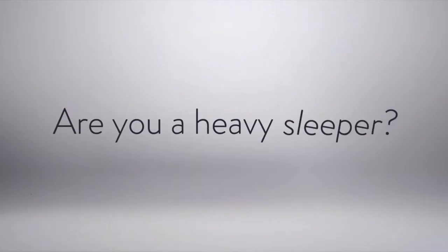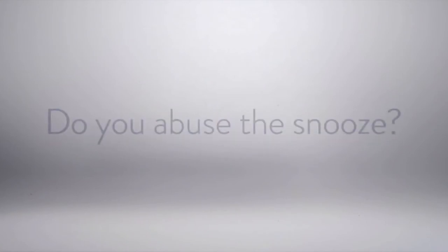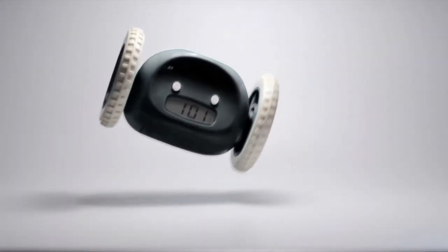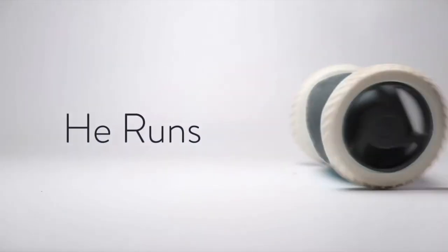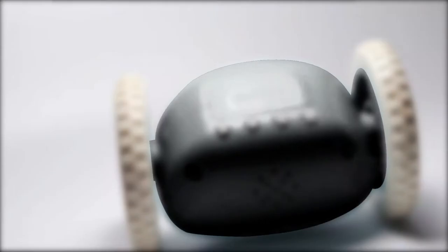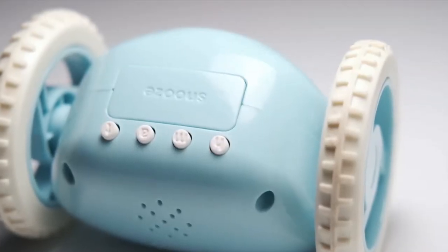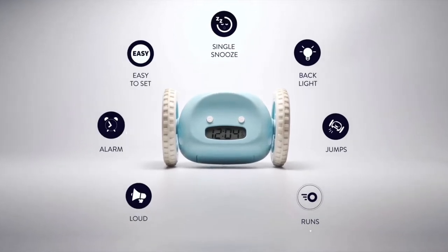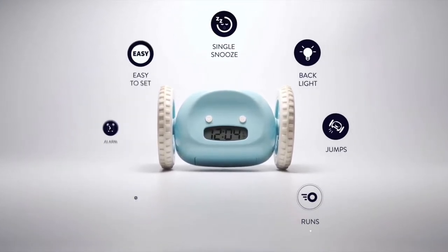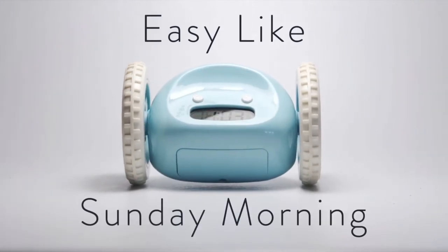Clocky — the alarm clock on wheels. Do you overuse the snooze button? The most effective wake-up call ever. Never be late again. Clocky, the runaway alarm clock, is the alarm you didn't know you needed. If you have a hard time getting up in the morning, this is the alarm clock for you. This rolling clock will beep and run away in your home when activated to make sure that you get up and out of bed.